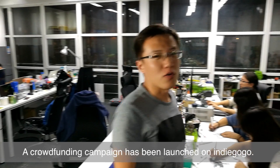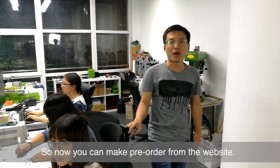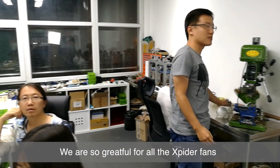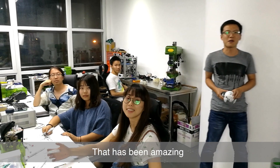A crowdfunding campaign has been launched on Indiegogo, so now you can make pre-orders from the website. We are so grateful for all the Xspider fans that supported and encouraged us. Thank you all — that has been amazing.